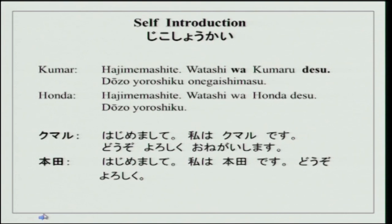I will read the conversation to you first and then explain it. You can see how it is written in all three scripts. This is hiragana, this small character is kanji, and katakana is used for foreign words. This conversation is between Kumar san and Honda san. As I told you, for mister, miss, and mrs, we use 'san' after the name.